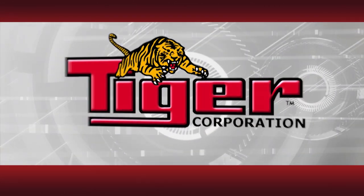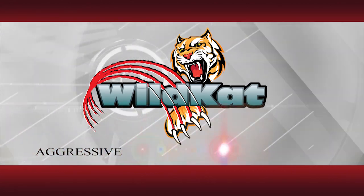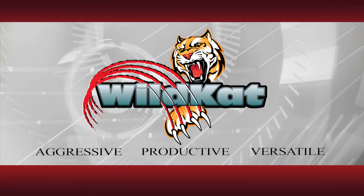Tiger Corporation is proud to present the Tiger Wildcat, the most aggressive, productive, versatile mower on the market today.